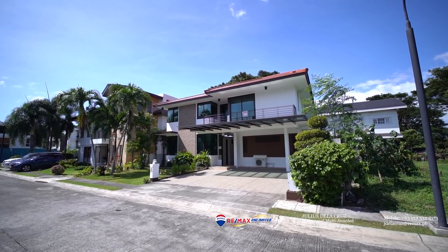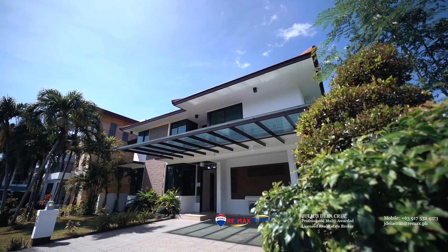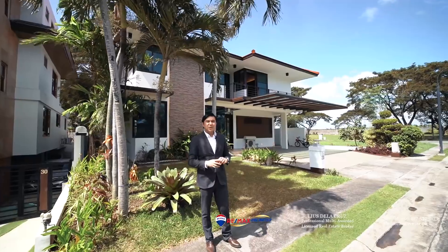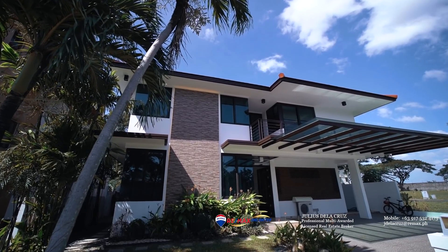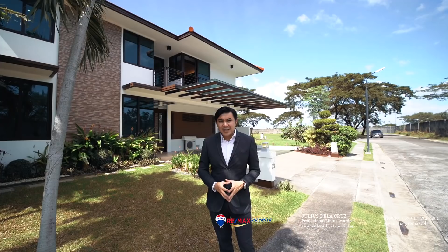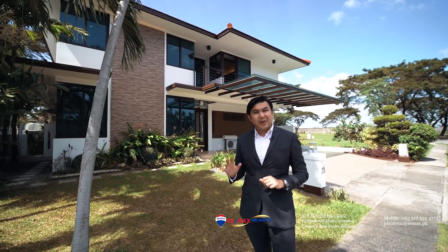It starts with a modern contemporary yet homey facade. The glass components and Asian contemporary design have a very inviting appeal. Looking at it from the outside, we can already appreciate how appealing this home can get. It has a modern Asian contemporary appeal which complements the open spaces the house provides. It has a setback of around 5 meters which gives space to the front lawn on the right side.